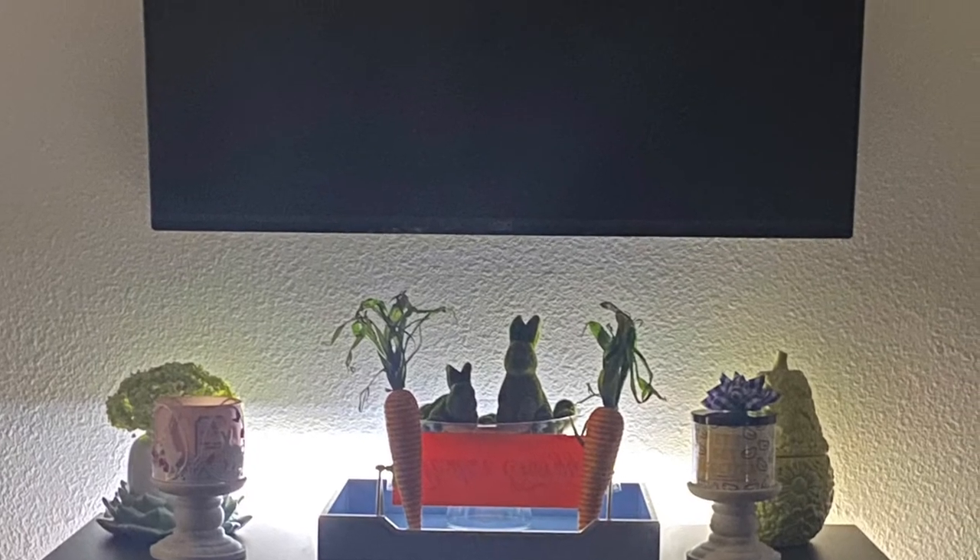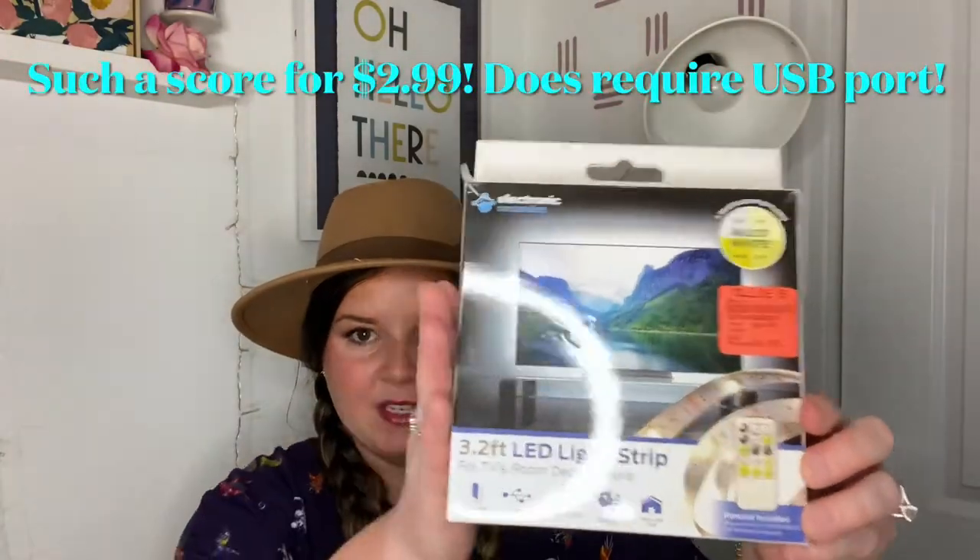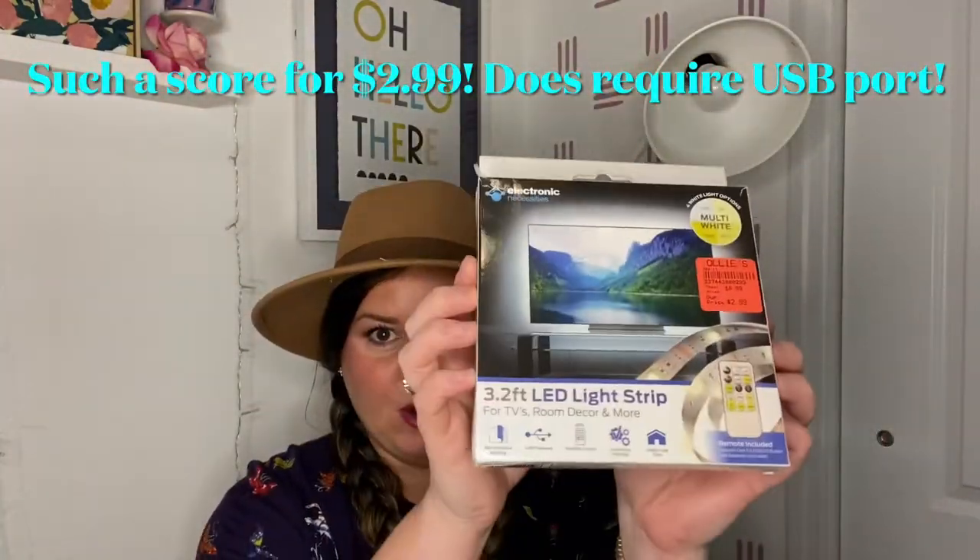Next is a 3.2-inch LED light strip for TV room decor. I want to put it behind my TV and see if it glows — it was $2.99, so I took the risk. This one is called 'Pray Like This,' a 52-week prayer journal, originally $12.99, Ollie's price $3.99. A lot of their books come from Target — they'll have a Target label on it since they're Target exclusives.